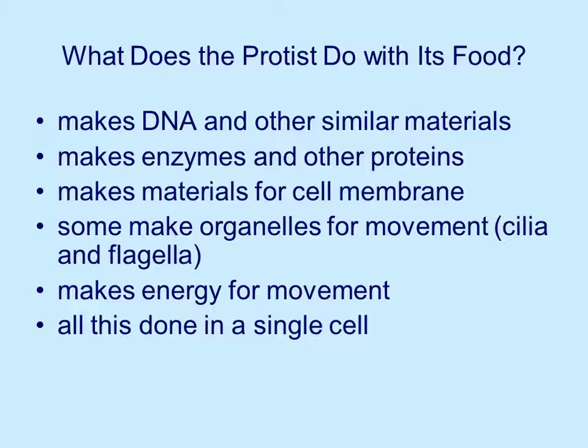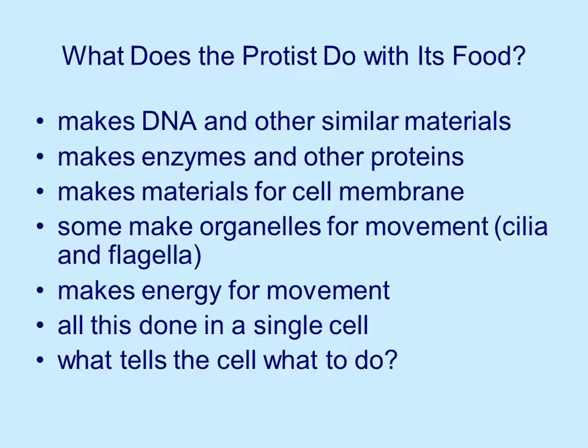It takes energy for movement. The cilia require energy, the flagella require energy, so the protist makes that energy. All this is done in a single cell — this is what's so amazing. All of these things take place in what looks to us like a very simple cell. What tells the cell what to do? This is a big field of research right now, as people try to figure out how this little cell knows how to do all of these things and function.